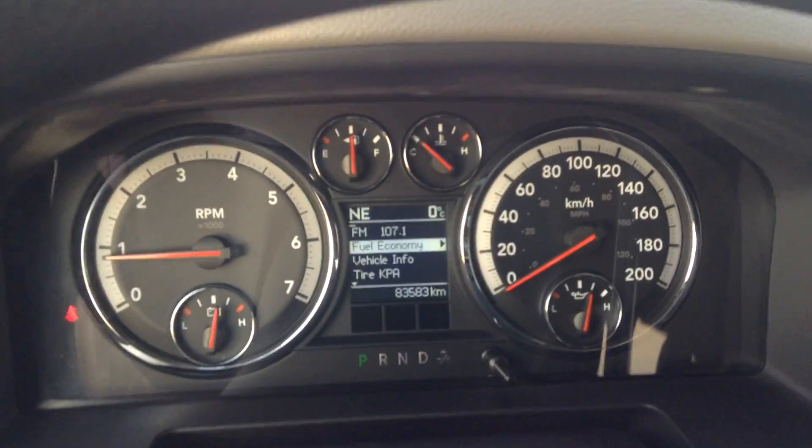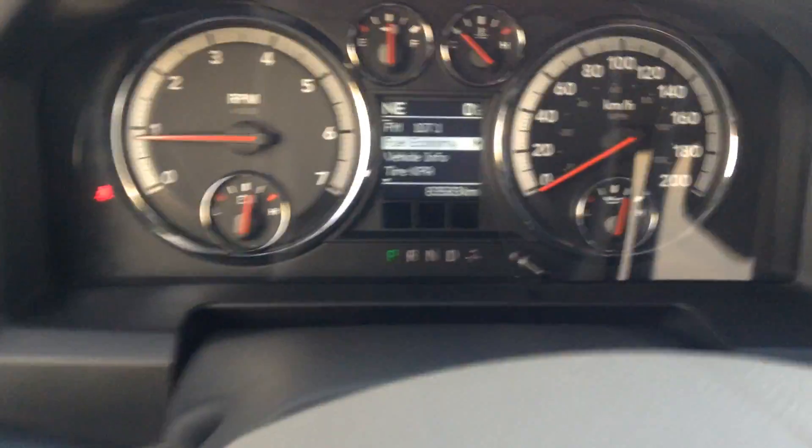As you can see, this vehicle is in very, very good shape — only got about 83,000 clicks on it. Very nice vehicle. Hope to see you soon, Parm.